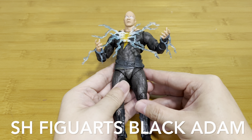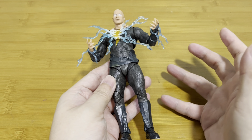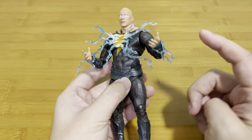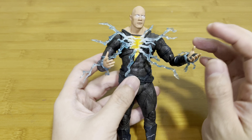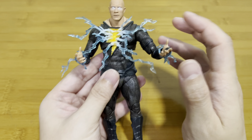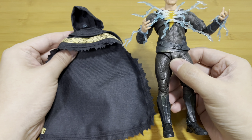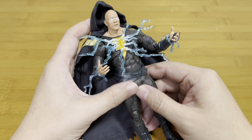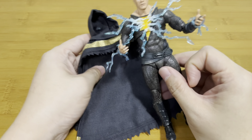Coming in hot at number 10 is this SH Figuarts Black Adam. I know the movie is not as good as everyone expected, but I think it's a very enjoyable movie and this figure doesn't fail either. The two effects parts are from the Mafex store — they don't come with the figure, but they look compatible with the original. And with the addition of the cave, it's just a bonus. Very good touch from SH Figuarts.